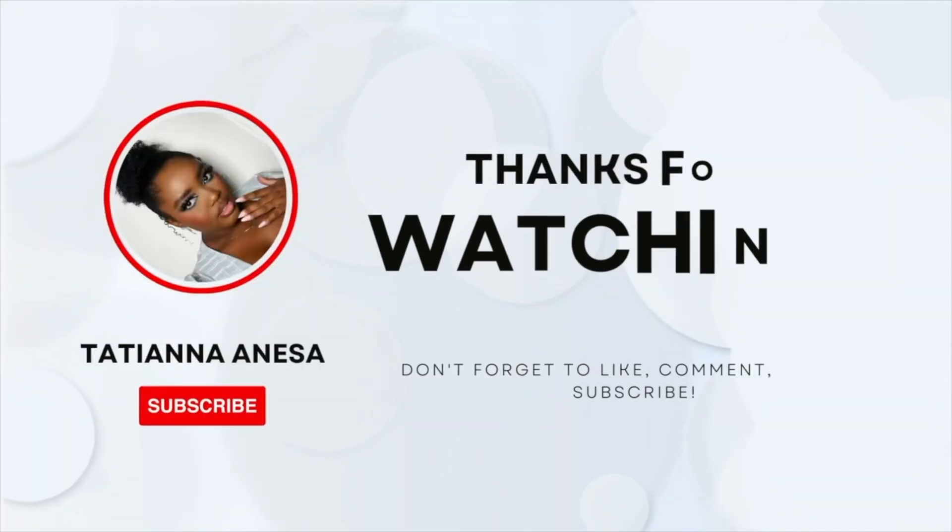Alright friends, that is it for today's video. Definitely let me know your thoughts down below. I also wanted to say I am almost to 10k — I plan on doing some really big giveaways, I am so excited! So if you watched this video and haven't subscribed yet, what are you doing? Join the fam, hit that subscribe button down below. I'll see you guys in my next one. Bye!